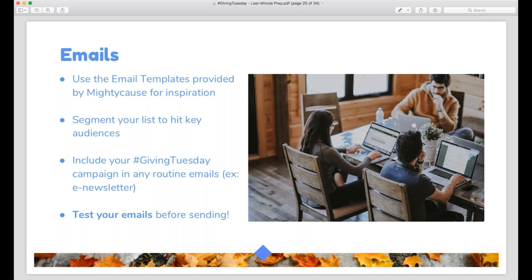I cannot emphasize this enough: test your emails before they send. Look at them in different browsers and on mobile devices, and make sure your links are working and you don't have any typos or grammatical errors. You shouldn't be sending emails without testing them. Draft them in advance, send them to your team to review. My rule of thumb is that two people other than yourself should look over an email before it sends to your supporters. It's a high-stakes day — one of the biggest fundraising days of the nonprofit calendar — so take that time to review emails and put your best foot forward, because your email list is a captive audience.